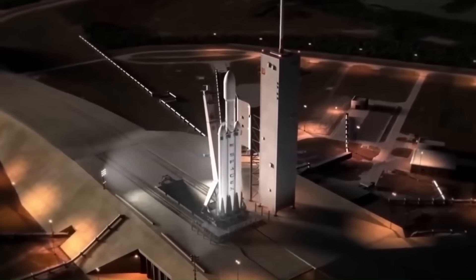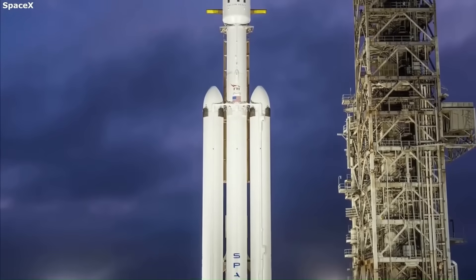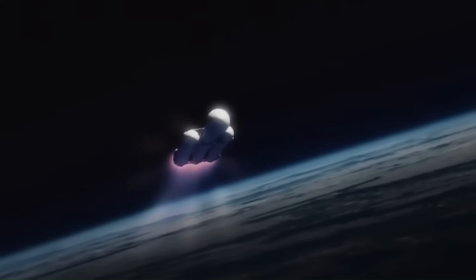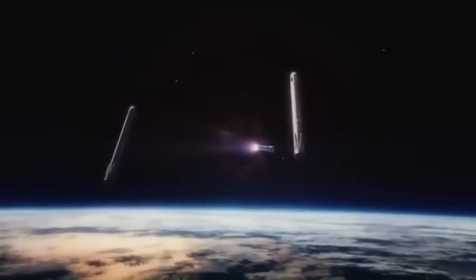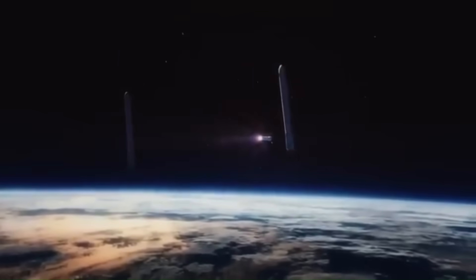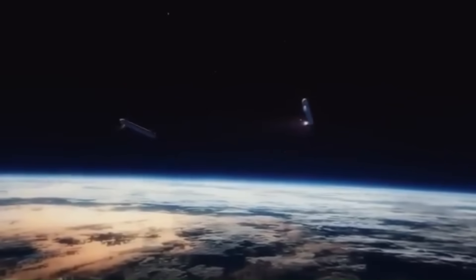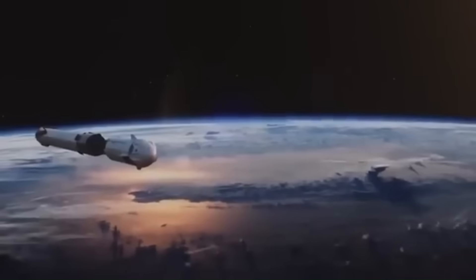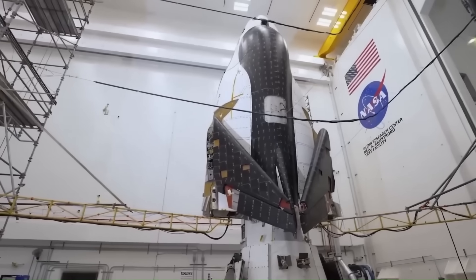However, the middle part of the rocket is harder to land and is not always recovered. Most of the time, SpaceX does not try to recover the center booster. Landing it takes more fuel and lowers the amount of cargo the rocket can carry. By not recovering it, they can deliver bigger and heavier payloads. This makes Falcon Heavy perfect for big and important missions — and maybe soon, for launching Dream Chaser.